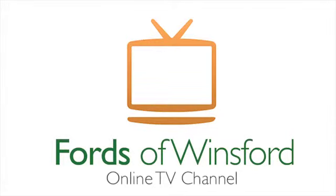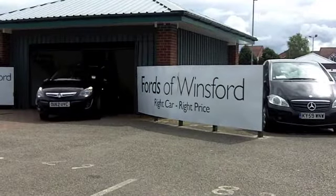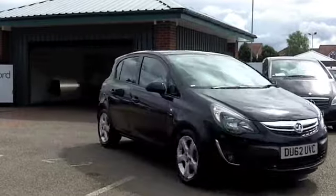If it's a Vauxhall Corsa you're after, well, you've come to the right place. Here's one from 2012, which has got about 14,000 miles on the clock, looking great in metallic black.